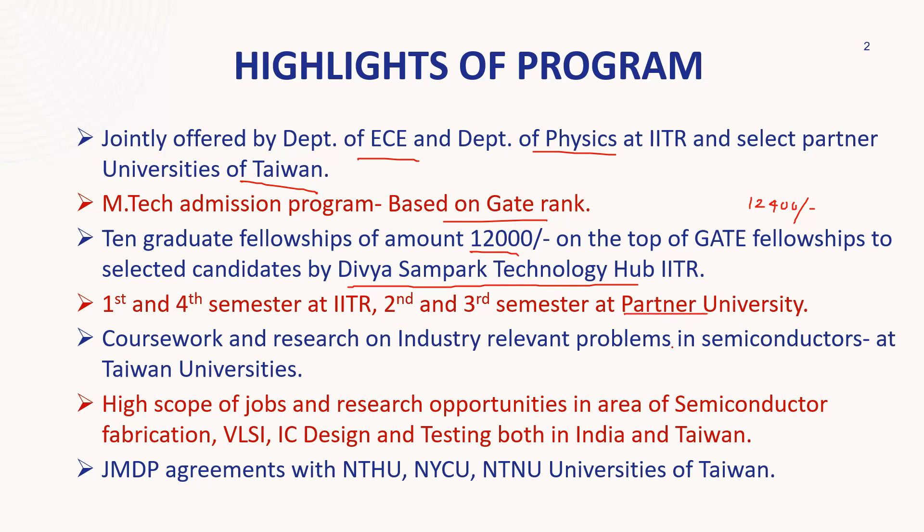So two semesters are going to be spent at Roorkee and two semesters in Taiwan. The positive thing is the industry environment you will face in fabrication — Taiwan is one of the best places for fabrication jobs. You will get the real environment there while doing lab work. Some labs will be provided at IIT Roorkee and other labs and electives will be at the partner university in Taiwan.